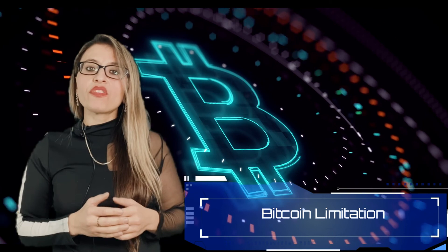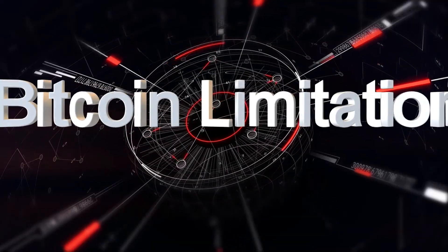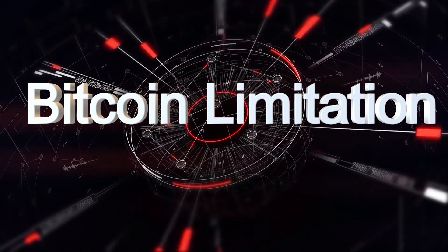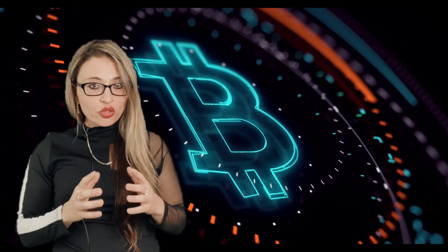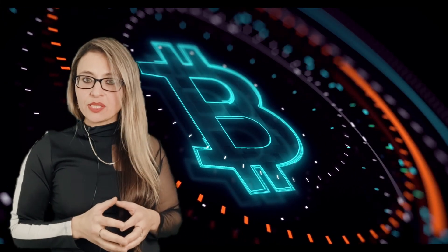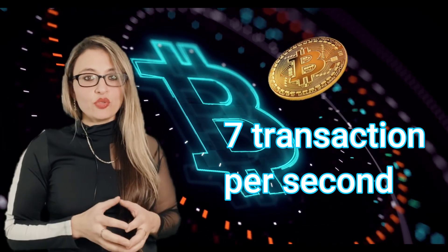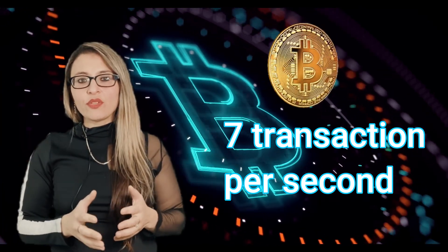Before we can fully understand the purpose and potential of the Lightning Network, it's important to first understand the limitations of the current Bitcoin infrastructure. Bitcoin, as the first decentralized digital currency, has several limitations that have become more apparent as the network has grown. The Bitcoin network can only handle around seven transactions per second, leading to slow transaction times and high fees, making it impractical for day-to-day use.